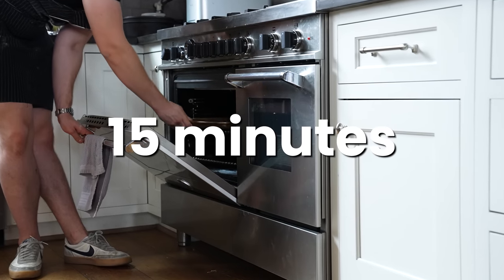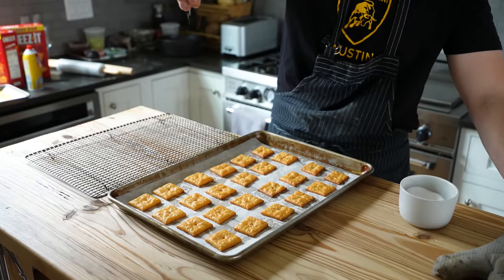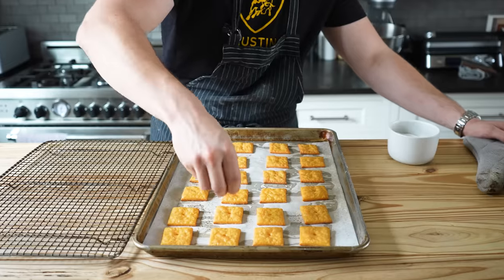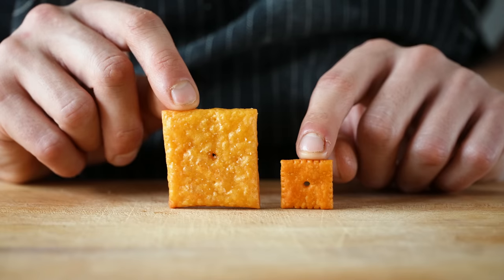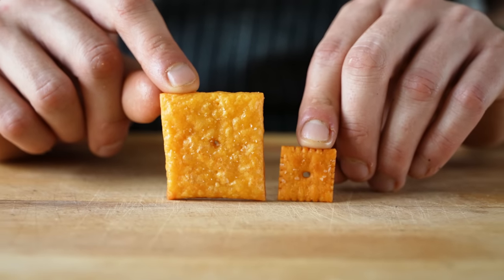One baking sheet at a time, bake for about 15 minutes or until very lightly toasted around the edges and stiff. Pull out of the oven immediately, season to taste with salt, and cool on a wire rack. Repeat with your other baking sheet. I was actually pretty shocked with how much these actually look like a Cheez-It, but hopefully ours tastes better. These look a lot more like Cheez-Its than I anticipated.